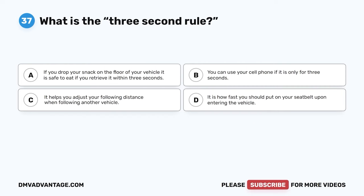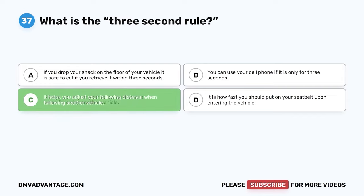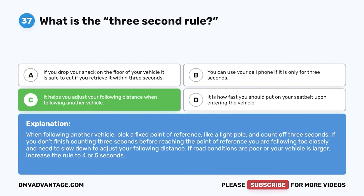Question 37. What is the three-second rule? A. If you drop your snack on the floor, it is safe to eat if retrieved within three seconds. B. You can use your cell phone if it is only for three seconds. C. It helps you adjust your following distance when following another vehicle. D. It is how fast you should put on your seatbelt upon entering the vehicle. The correct answer is C. When following another vehicle, pick a fixed reference point like a light pole and count off three seconds. If you don't finish counting before reaching that point, you are following too closely. In poor road conditions or with a larger vehicle, increase the rule to four or five seconds.